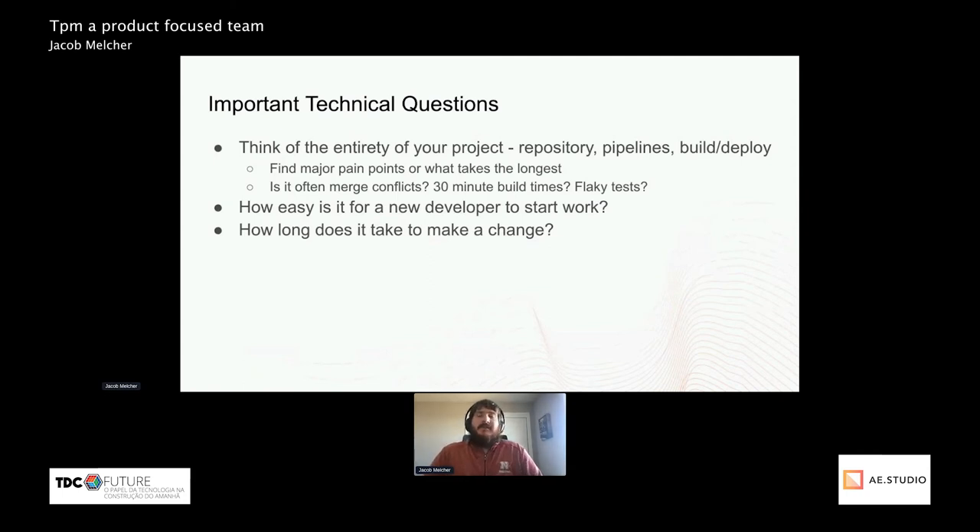How easy is it for a new developer to start work on the project is a really key feature of any codebase. Sometimes you'll join a project where the README is basically a novel. In a product-focused development team, you don't want it to take two or three days just for a developer to get up and running and see the codebase run. You want them realistically day one or day two putting up PRs and seeing their work go into a feature.